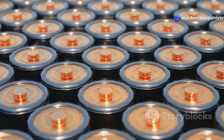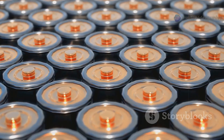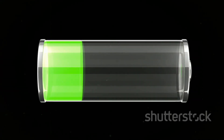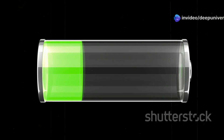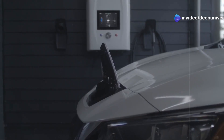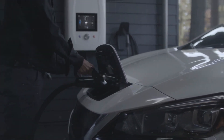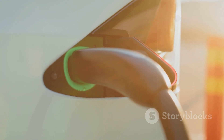Solid-state batteries, on the other hand, don't have this problem at all. Their solid electrolyte is stable, non-flammable, and far more efficient. The solid electrolyte can handle rapid charging without breaking a sweat, allowing for much faster charging times and less risk of overheating. That's how Toyota can confidently promise a 10-minute charge without sacrificing battery health or long-term durability. It's a game-changer for daily driving and long road trips alike.